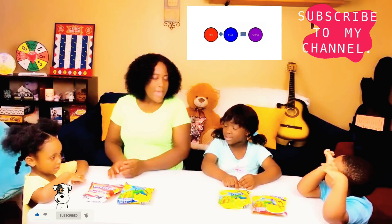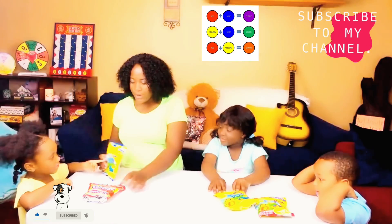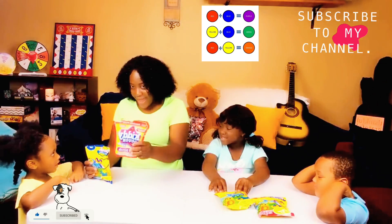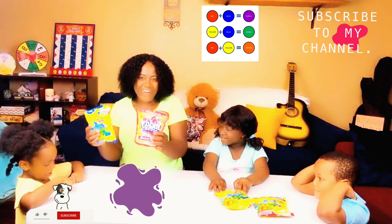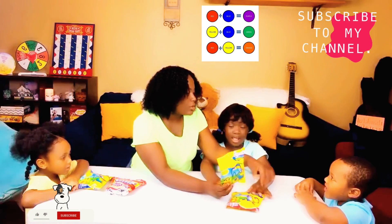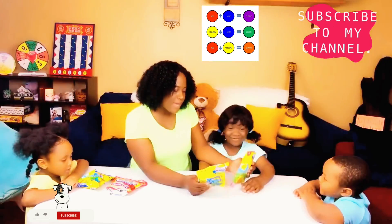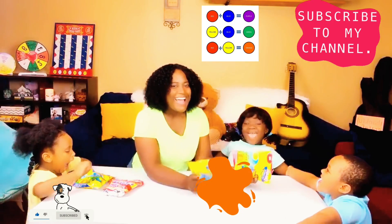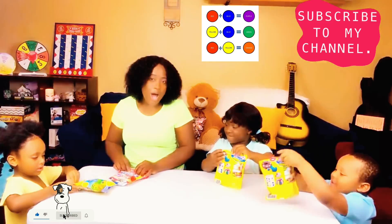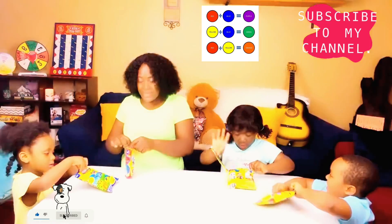We're going to try to make purple and orange. So right now we have blue and red. When we mix red and blue, we make purple. And then for orange: what color is this, Ashlyn? Yellow. And what color is this? Red. When you mix yellow and red, you make orange. Alright, so let's get started. We're going to show you how to mix all the colors — you're going to make all the colors. It's going to be fun.